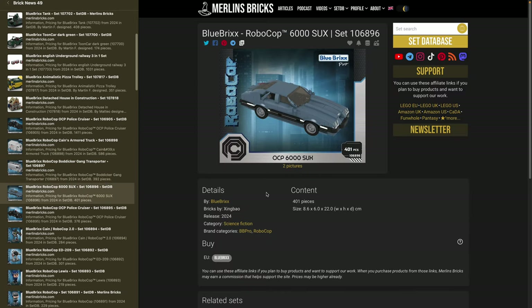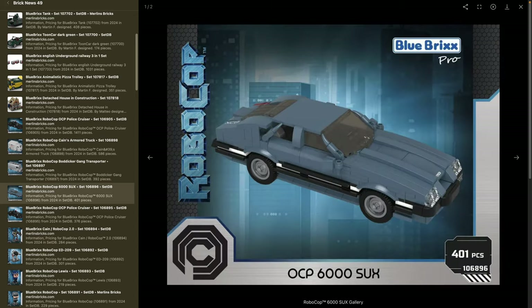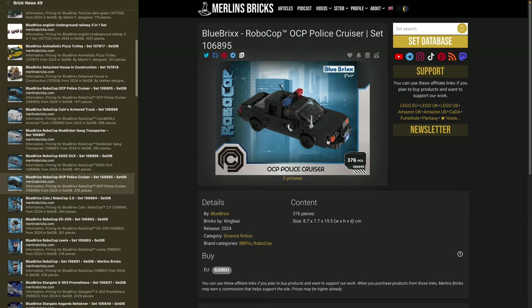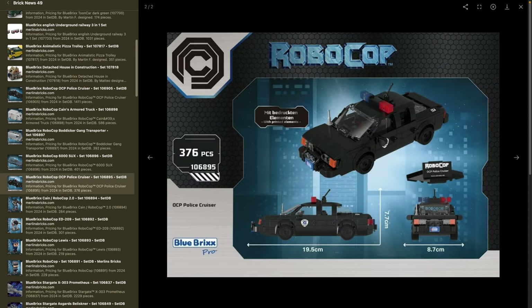Next is set 106896, the RoboCop 6000SUX — 401 pieces, 8.5 by 22 centimeters, an 8-stud vehicle in the LEGO Speed Champion size territory. Then there's also the OCP Police Cruiser — set 106895 — 376 pieces, basically the same vehicle but in 8-stud Speed Champions scale rather than 1:18. It has the police print and is all pad printed. This Speed Champions-sized police car could be really interesting for Speed Champions collectors — yes it has the RoboCop branding, but you don't have to use that context.